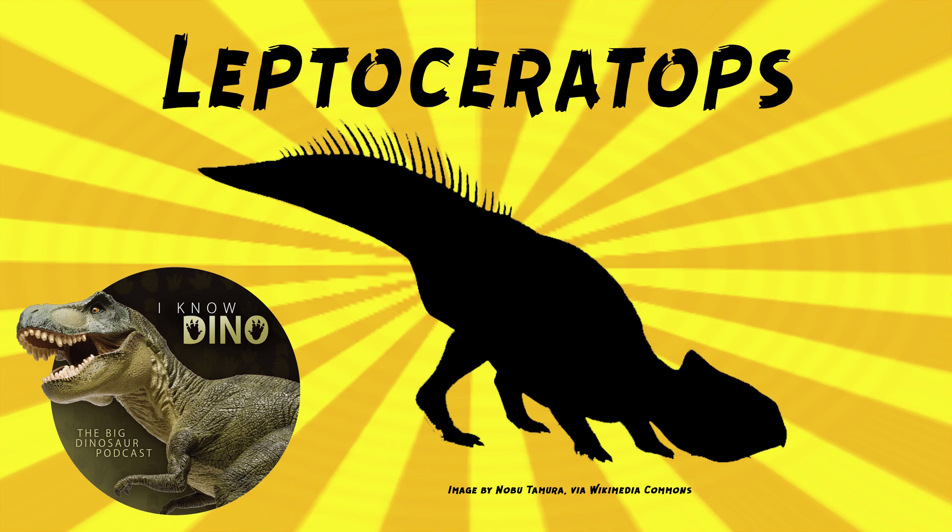There wasn't a skull found at first, but later more fossils were found by Charles M. Sternberg — the son — in 1947. More fossils were found in the Bighorn Basin in Wyoming in 1978, and that one's nicknamed Lance. Brown had found two skeletons, but they were on a cattle pathway and the cows trampled the exposed fossils. Brown described Leptoceratops in 1914.